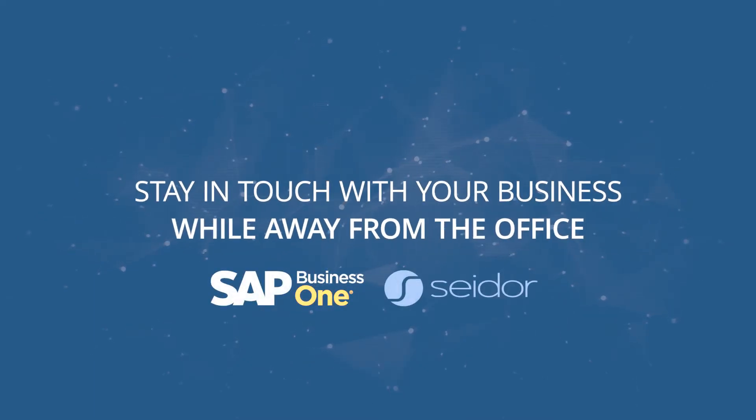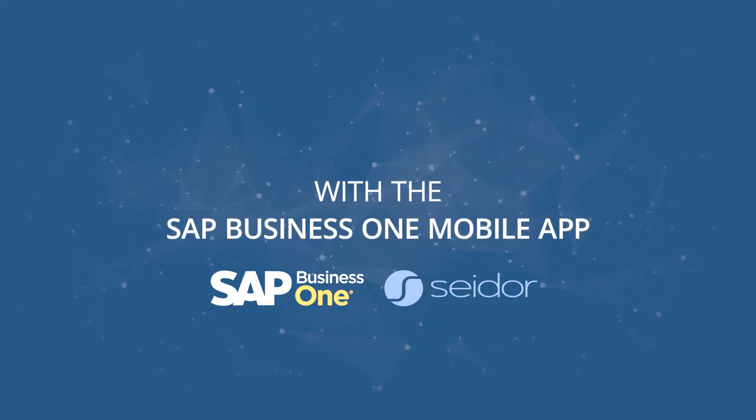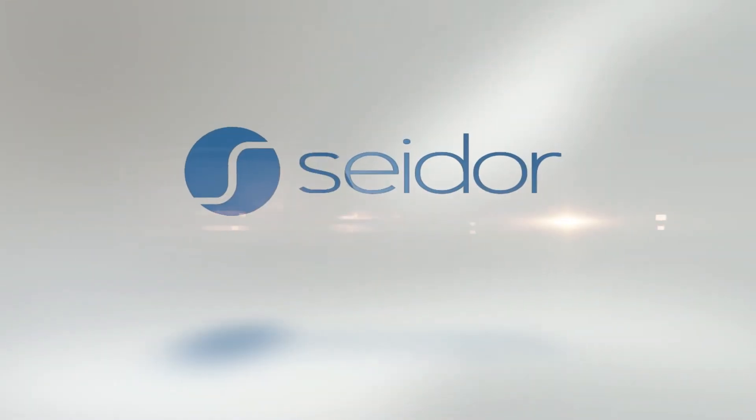Stay in touch with your business while away from the office with the SAP Business One mobile app powered by Sado Africa.